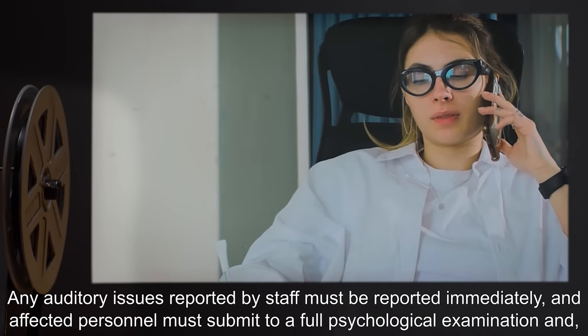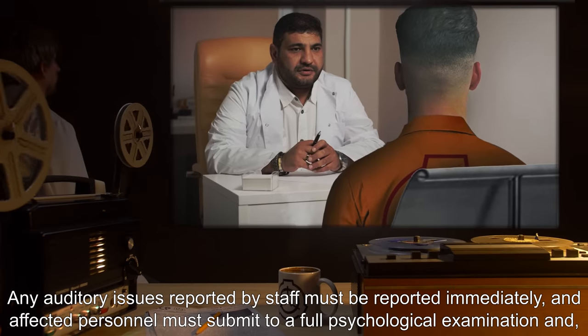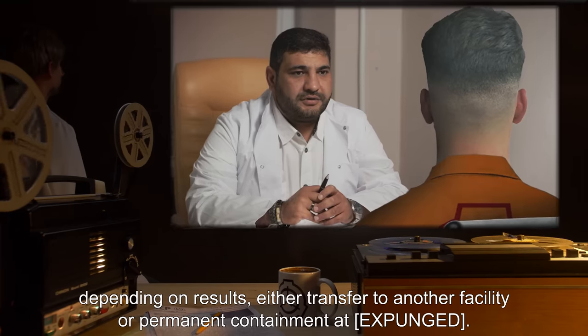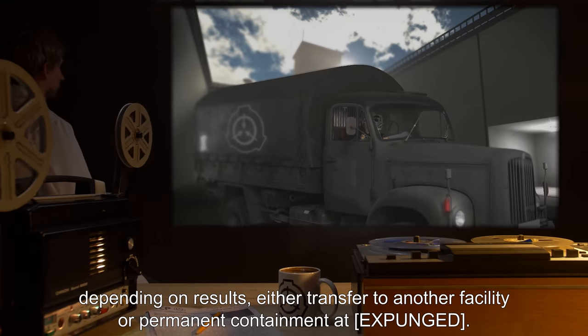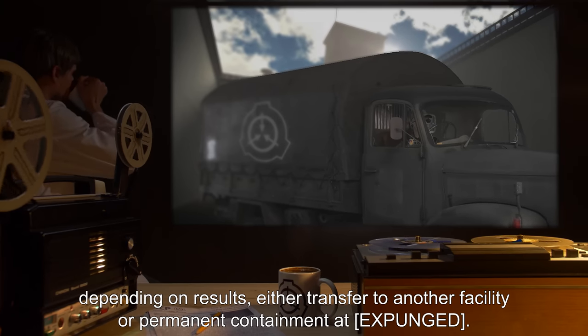Any auditory issues reported by staff must be reported immediately. Affected personnel must submit to a full psychological examination and, depending on results, either be transferred to another facility or face permanent containment at [expunged].